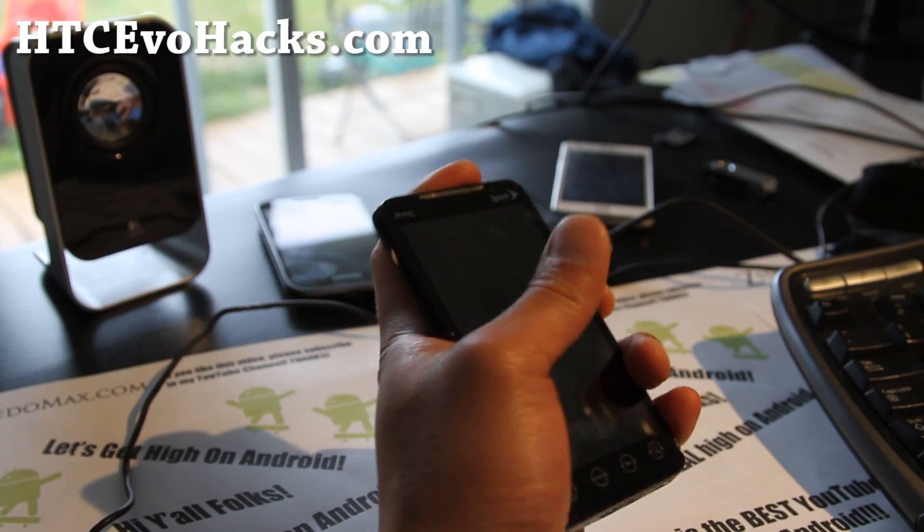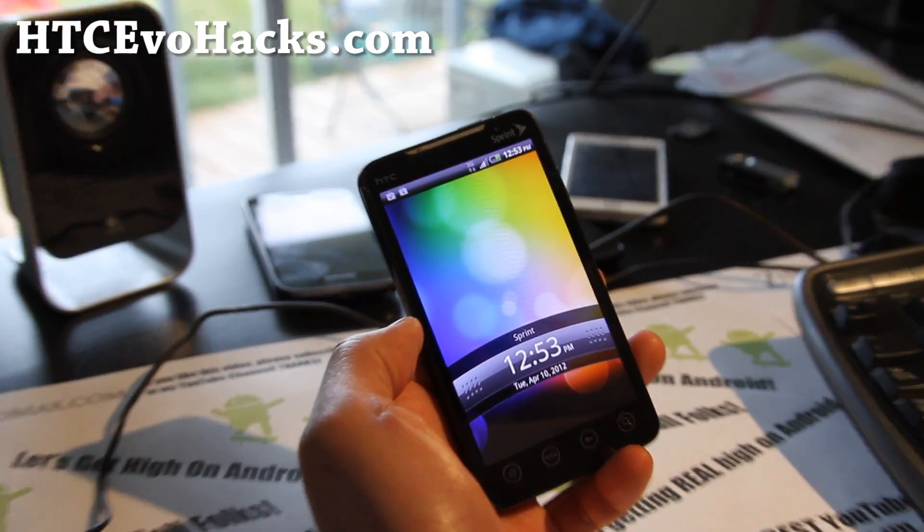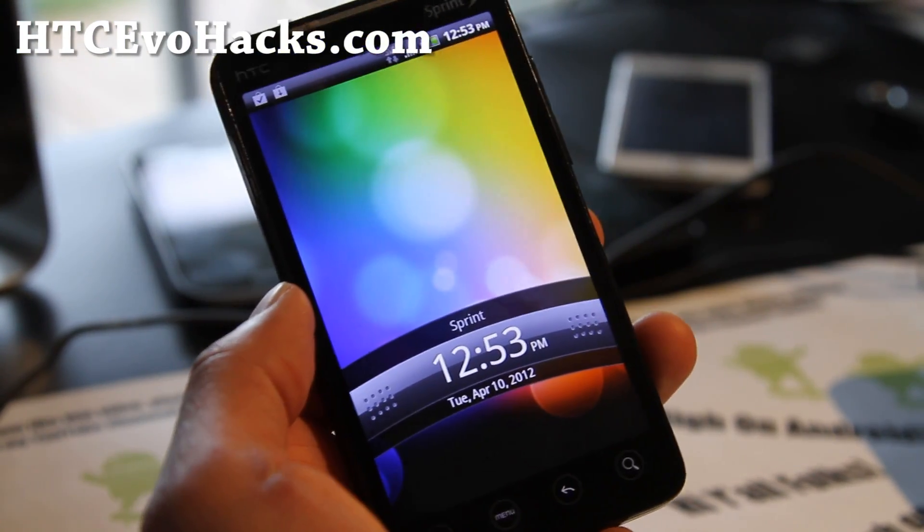Hi all folks, this is Max from HTCEvoHacks.com and I got another ROM review of the Senseless Fury for your HTC Evo 4G.